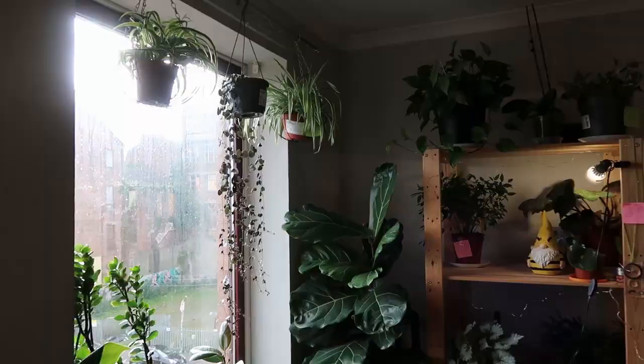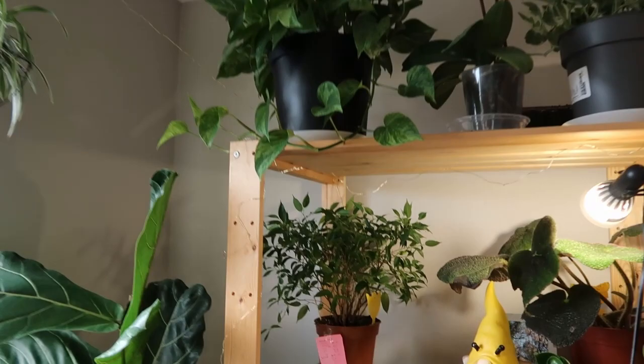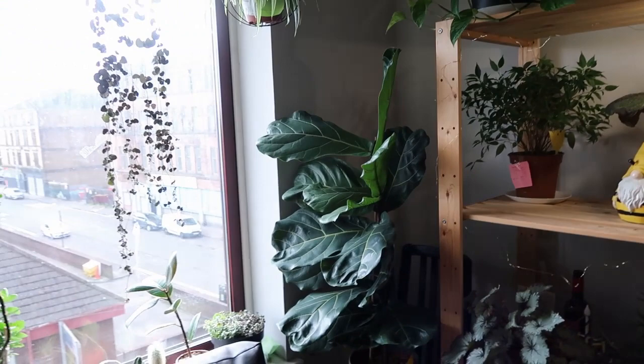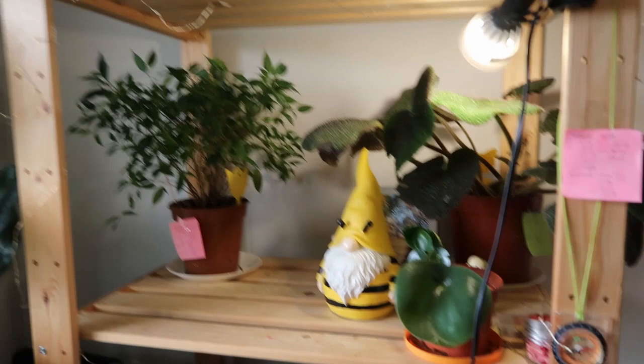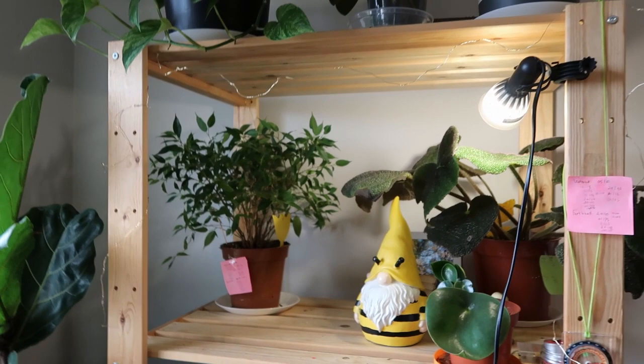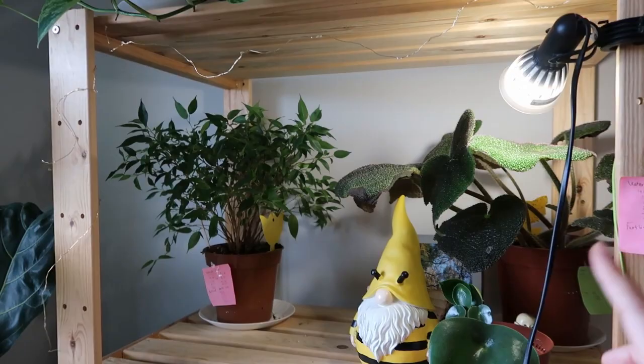This section right here next to the window might seem like it receives a lot of sun, but it doesn't. That's why I have a little grow light here for some of the plants. I know I need proper grow lights, but for now it works — it worked last winter so hopefully it will work this winter as well.